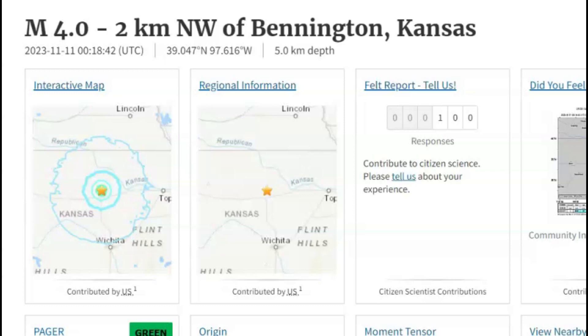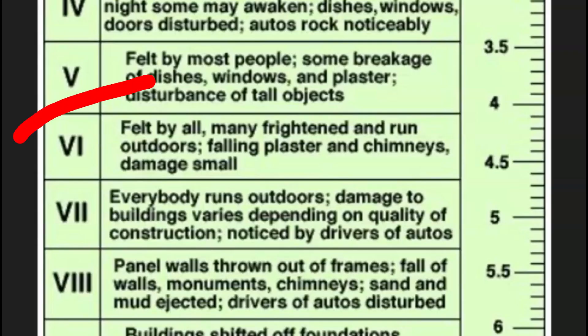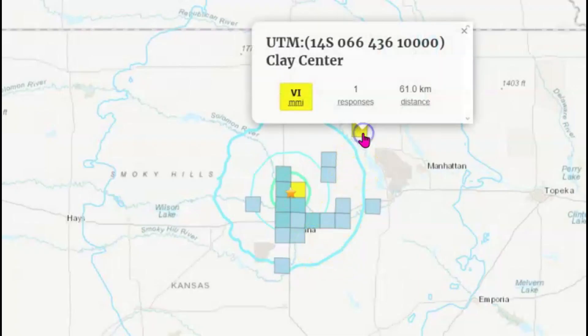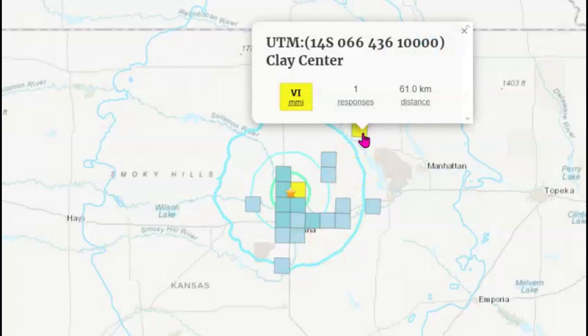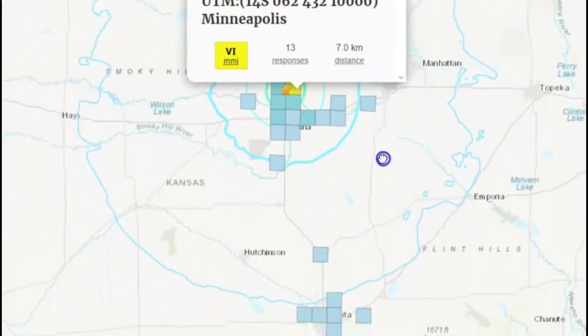100 people — now up to 105 — said they felt this earthquake. Intensity level six, which means there would have been damage felt by all, frightened, some may have run outdoors, falling plaster and chimneys, small damage. Close to Manhattan, Clay Center is at intensity level six. Minneapolis is at intensity level six.